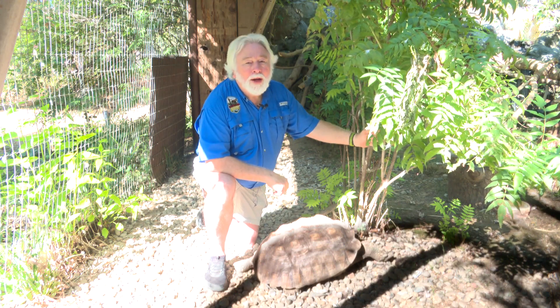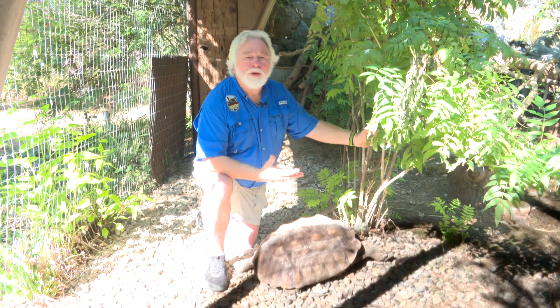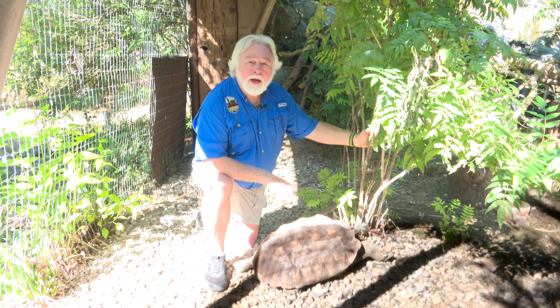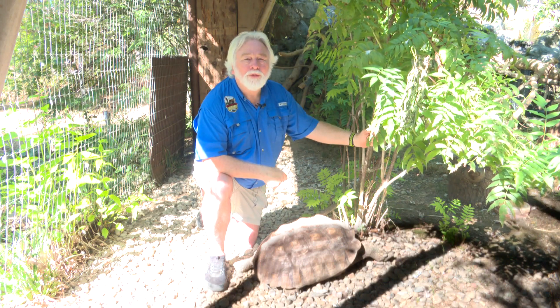If you'd like more information about Wildlife Images, how you can become a donor or a member, put us in your estate planning, anything like that, log on to our website at wildlifeimages.org. It also has all the information about upcoming events, camps for the kids, all that stuff as well.